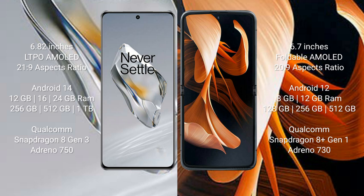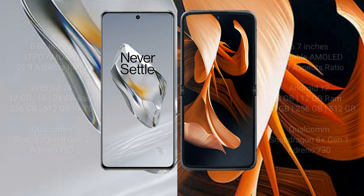The OnePlus 12 comes with 12GB, 16GB, or 24GB RAM and 256GB, 512GB, or 1TB internal storage, powered by the Qualcomm Snapdragon 8 Gen 3 processor with Adreno 750 GPU. The Motorola Razr comes with 8GB or 12GB RAM and 128GB, 256GB, or 512GB internal storage, with a Qualcomm Snapdragon 8 Gen 2 processor and Adreno 730 GPU.